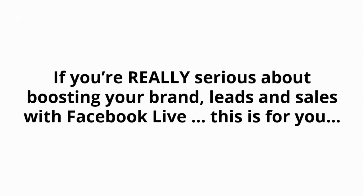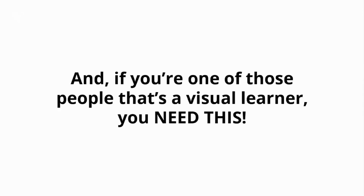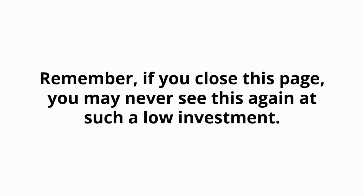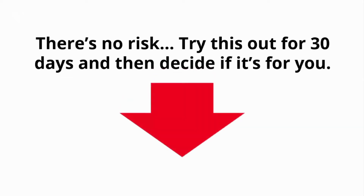If you're really serious about boosting your brand, leads, and sales with Facebook Live, this is for you. And if you're one of those people that's a visual learner, you need this. Here's to becoming the most productive you that you can be. Remember, if you close this page, you may never see this again at such a low investment. There's no risk — try this out for 30 days and then decide if it's for you. It doesn't get any easier than that.